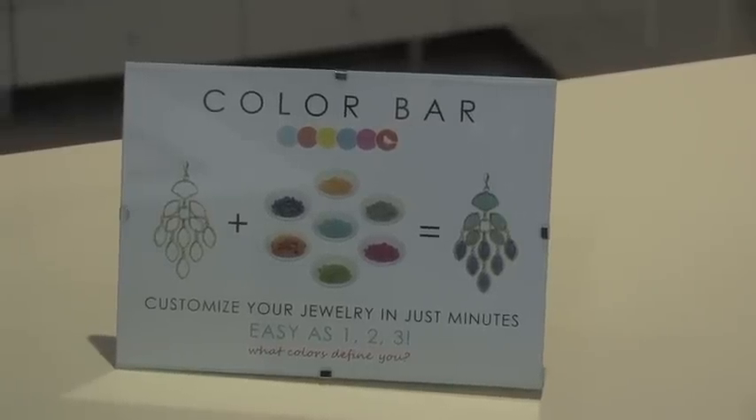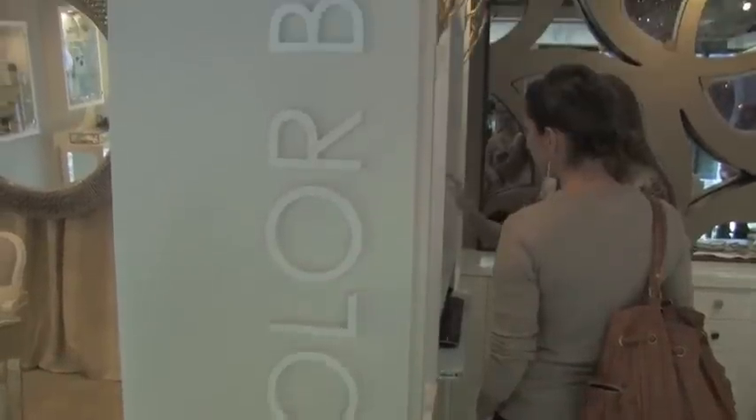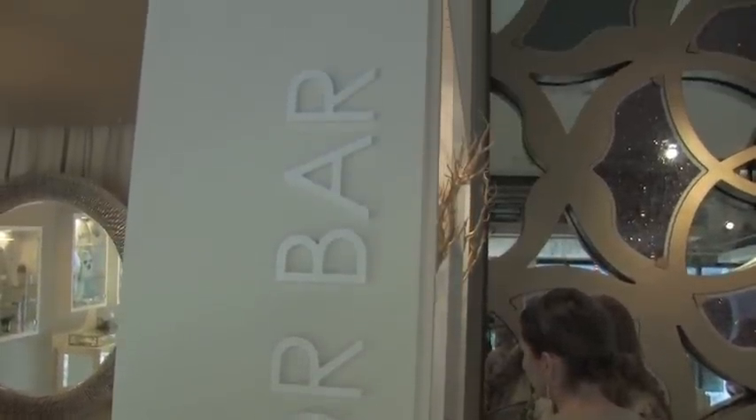Now here we are in the color bar, which is the heart and soul of our store. This is where you get to really play designer. We all have certain colors that define our personality — this is the place where you can express yourself through color and do it with your jewelry. I was joking earlier that this is the Build-A-Bear for the glamorous woman — it's so fun.